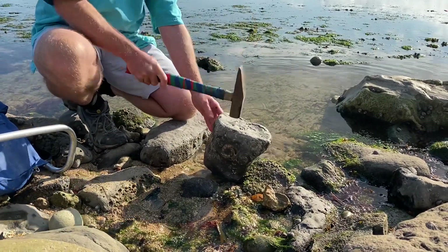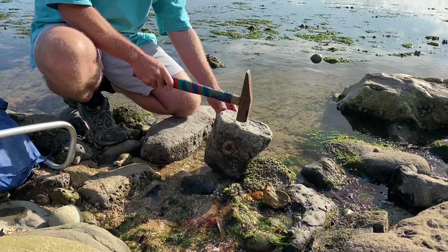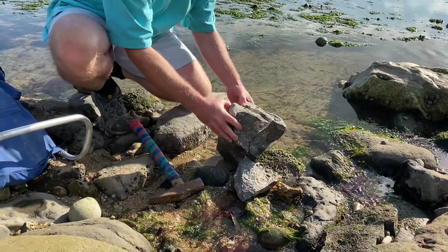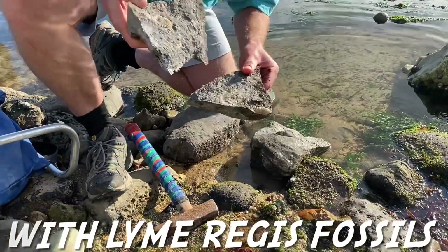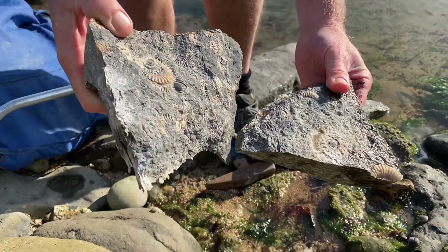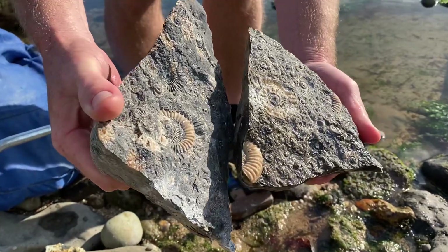Have a look at me in December here heading out west to Monmouth Beach. First time it's seen the light of day in all those millions of years — that's a really nice one to take back and do the preparation of.